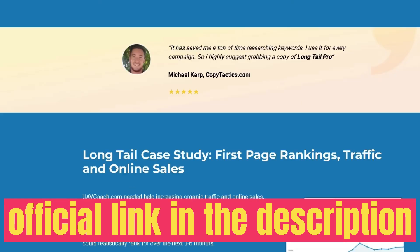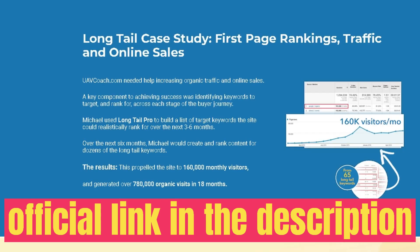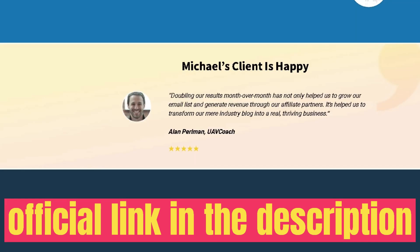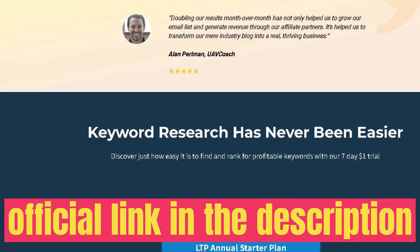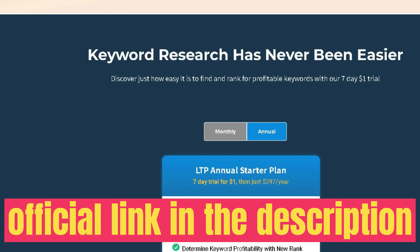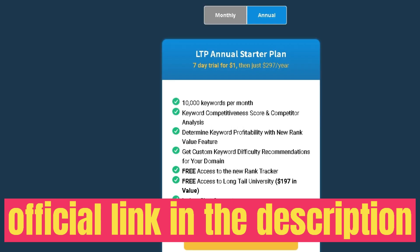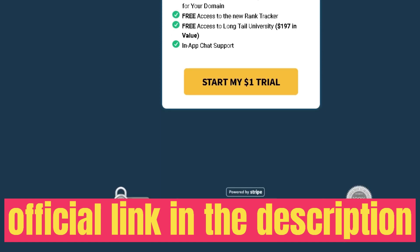Below the SERP analysis is the rank tracker — a simple tool that lets you track specific keywords for your website. Enter your domain, your target keywords, and your location, and set how often you want tracking updates. You can track rankings on Google, Yahoo, and Bing. Once set up, give it time to aggregate data, and over time you'll be able to see where your keywords rank.